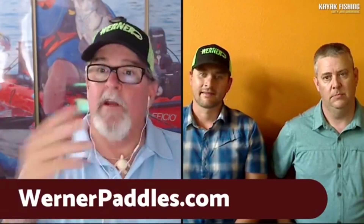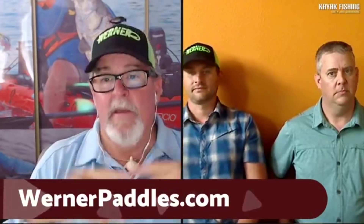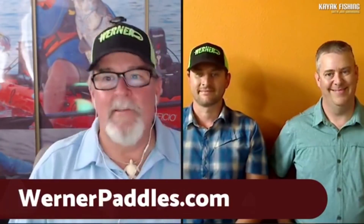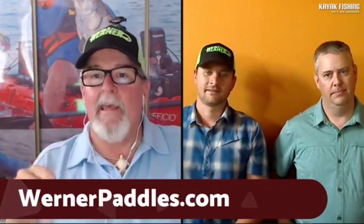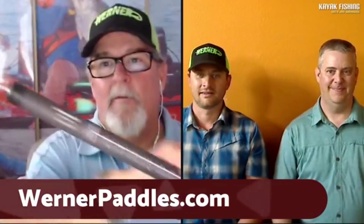To wrap up: the giveaway will be open for 24 hours — if you're watching the replay, comment in the chat so you're included. Werner will randomly pick a participant to win one of the new Lever Lock paddles. It won't ship right away but will go out that first week of September. Jim can't thank the Werner team enough for joining; the time flew by in an hour-long show with so many great questions and information.